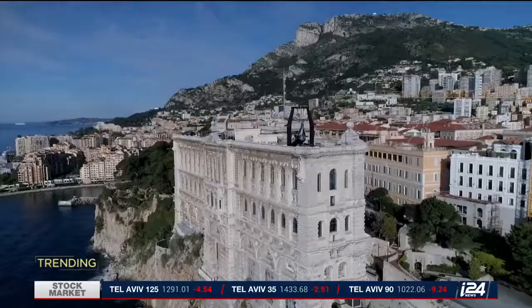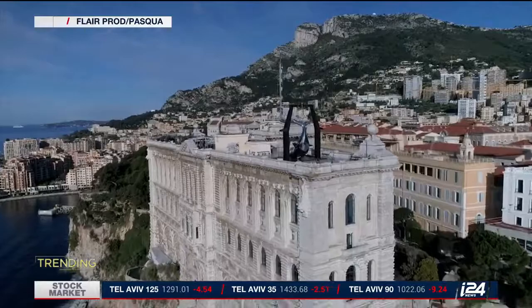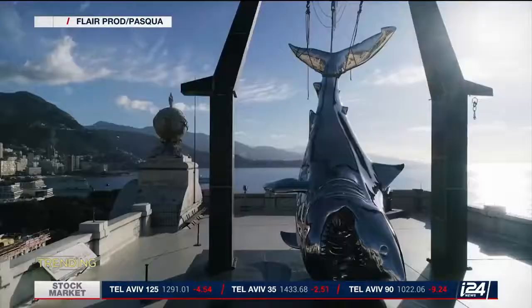Monumental sculptures, weighing several tons, were also recently featured in another major show in Monaco, at the Oceanographic Museum.